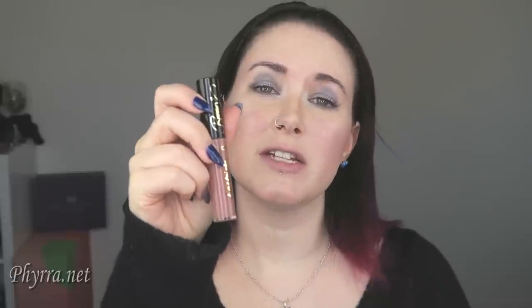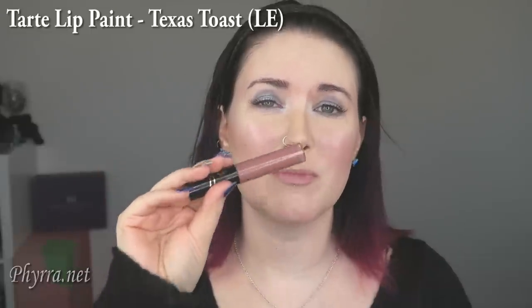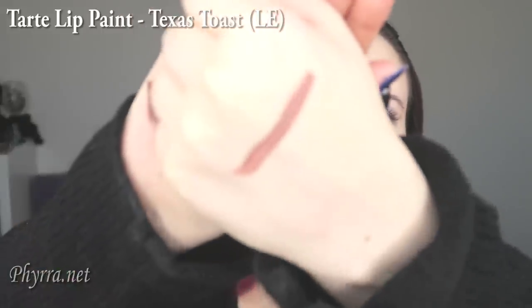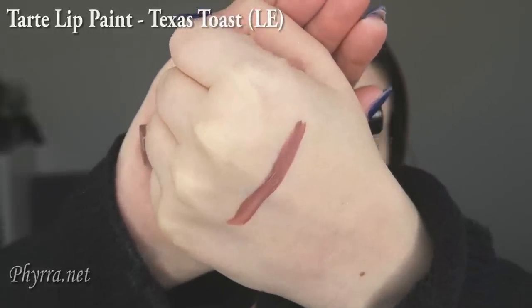Next up is Tarte Texas Toast. This was part of the Bunny — Graveyard Girl — collaboration. I actually love this color on me so, so much. I think it's super flattering even though it is a darker nude color. You can see that it's basically a pink that has some brown tones to it and even a little bit of a gray undertone.